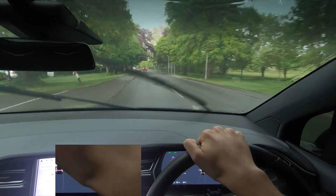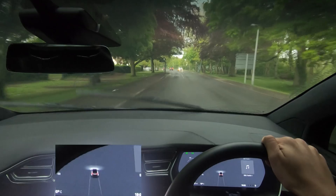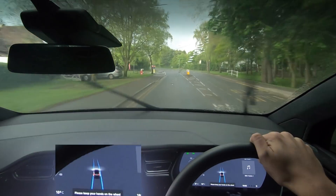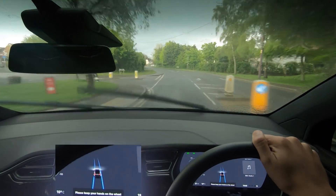Oh, there's another Model X and they waved — they actually waved! That's so cool. I love it when other Teslas wave. So thank you, whoever that Model X was. Hopefully you watch the videos as well.